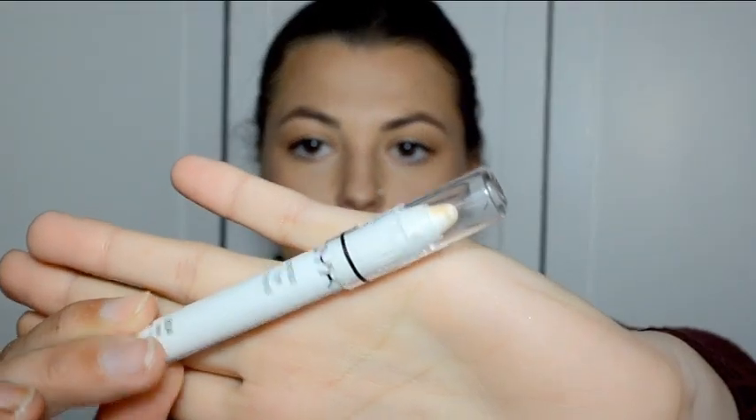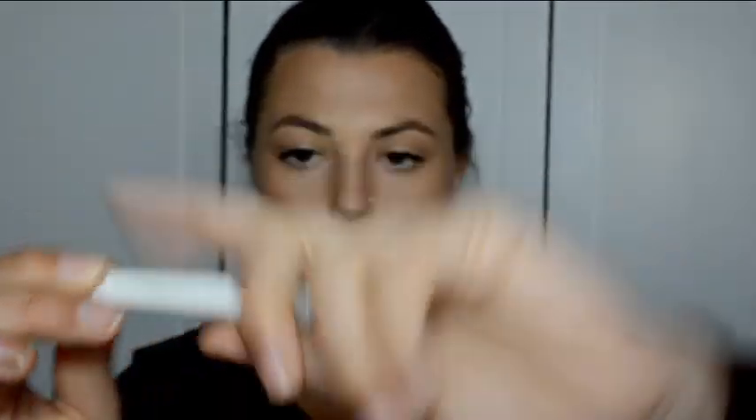I've looked everywhere and can't find my illuminating eye pencil, but here is an example of a white eyeliner — this is a NYX Jumbo Eye Pencil, and it's literally just plain white. You can apply this to your waterline just to make you look more awake and refreshed.